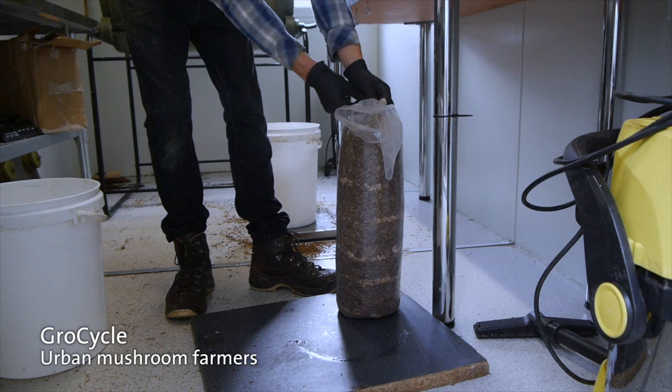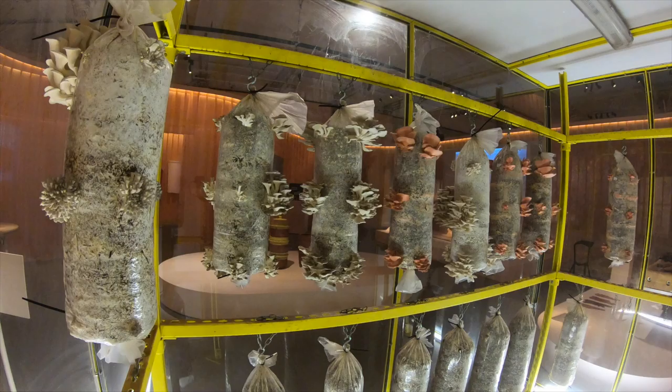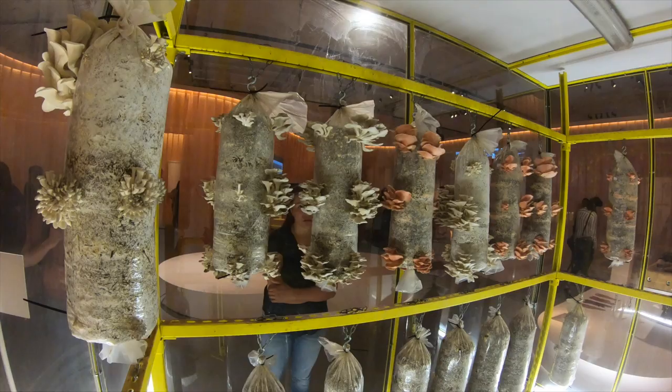The first stage is the incubation, so the bags are kept in the dark for around ten days to two weeks, and then they're ready for the fruiting phase which takes around a week — and that's what's happening in the gallery.